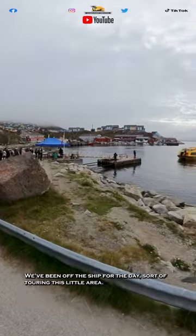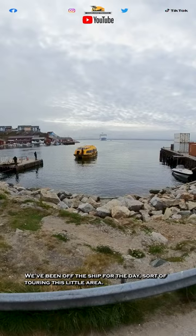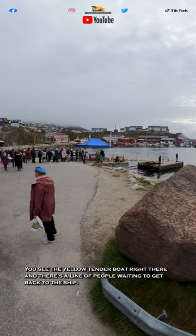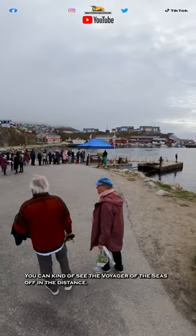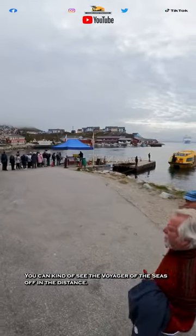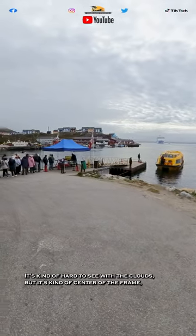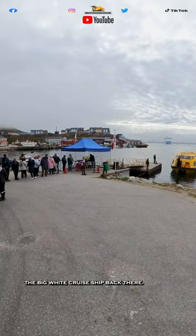We've been off the ship for the day, touring this little area. You can see the yellow tender boat right there, and there's a line of people waiting to get back to the ship. You can kind of see the Voyager of the Seas off in the distance — it's kind of hard to see with the clouds, but it's center of the frame, the big white cruise ship back there.